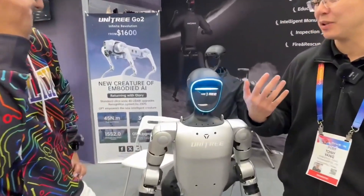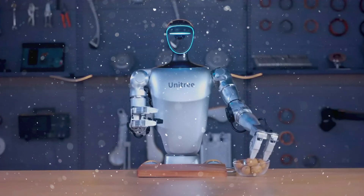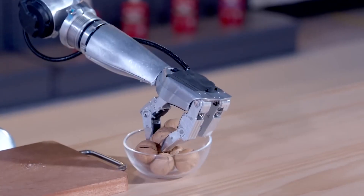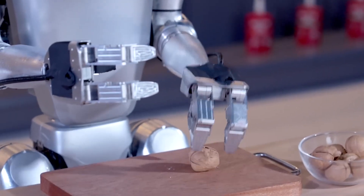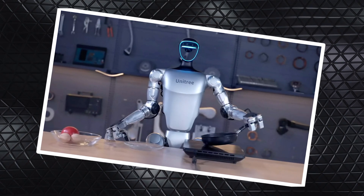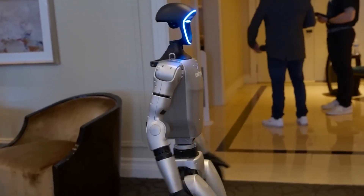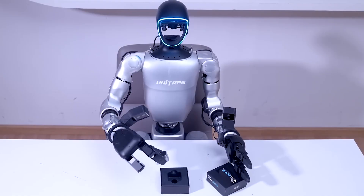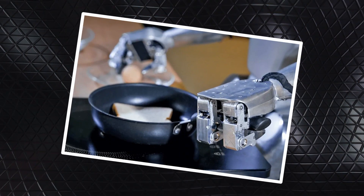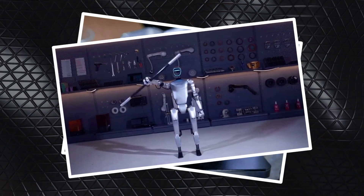The new updates bring a whole new level of functionality, setting it apart from what we've seen before. One of the standout features is the Force Position Hybrid Control, which gives the G1 the ability to handle delicate tasks with remarkable precision. This update allows it to adjust the force it applies to objects in real time, so it can carefully handle everything from fragile electronics to heavier items without causing any damage. This fine-tuned control is a game-changer for environments where precision is key.